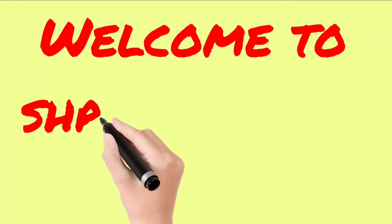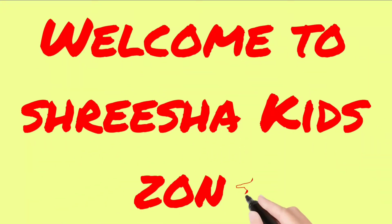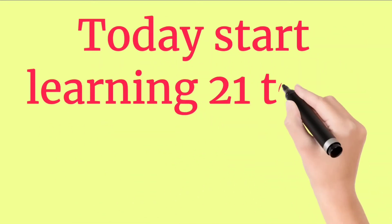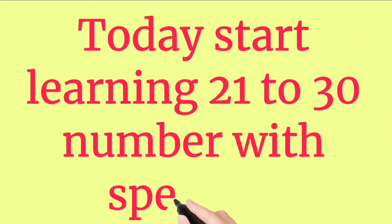Welcome to Sresha Kids Zone. Today start learning 21 to 30 numbers with spelling.